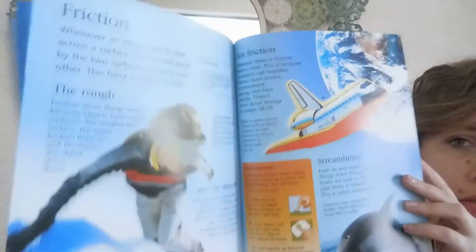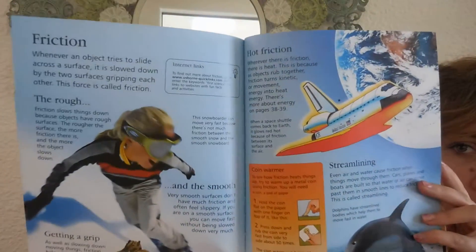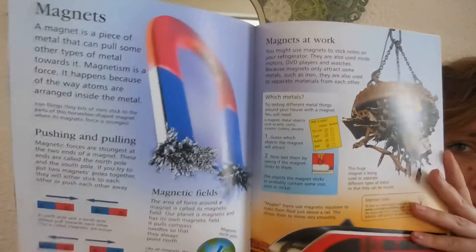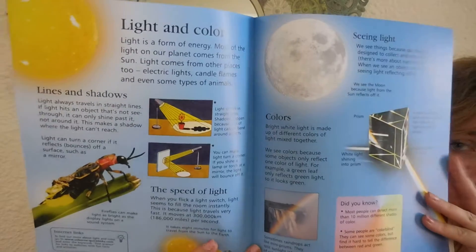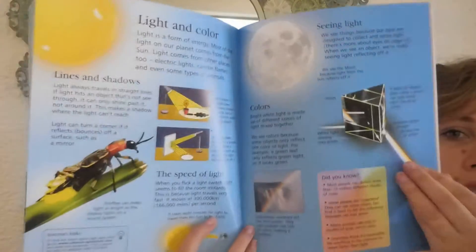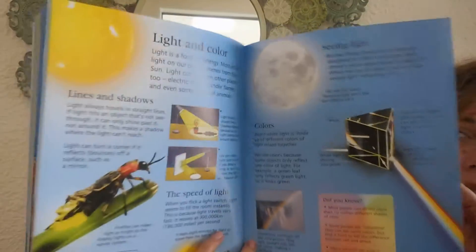Gravity, friction — so we've got physics going on now — magnets, light and color. All of my middle school learning is coming back to me now.